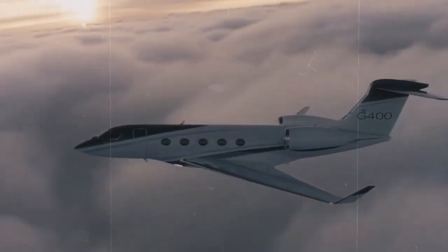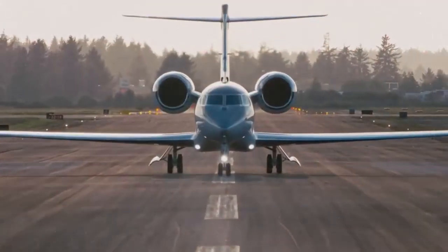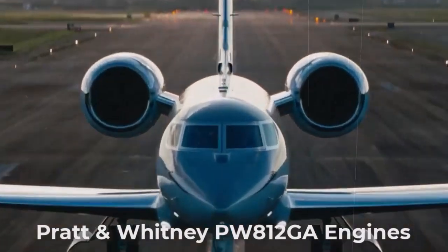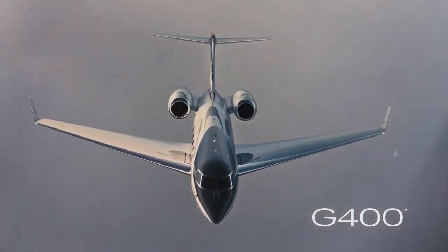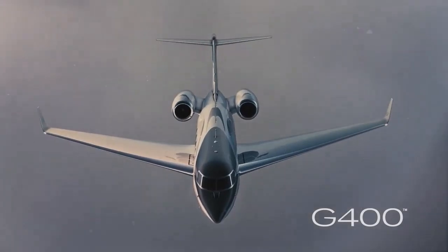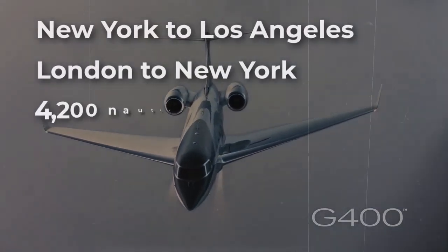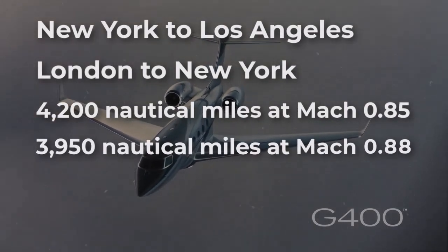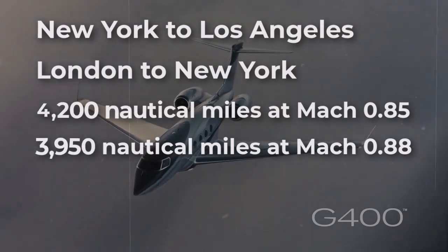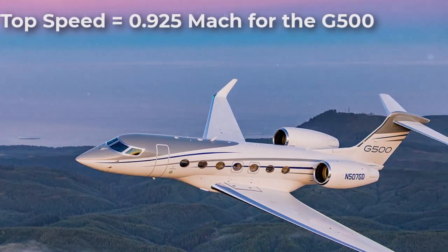You also get respectable speed, 22% lower emissions, and compliance with Stage 5 noise standards from the pair of Pratt and Whitney engines bolted onto the back. The G400 isn't quite as fast as the G500, but it's no slouch. It can fly New York to Los Angeles or London to New York non-stop — 4,200 nautical miles at Mach 0.85, or 3,950 nautical miles at Mach 0.88 — and its top speed is Mach 0.90, as opposed to Mach 0.925 max for the G500.